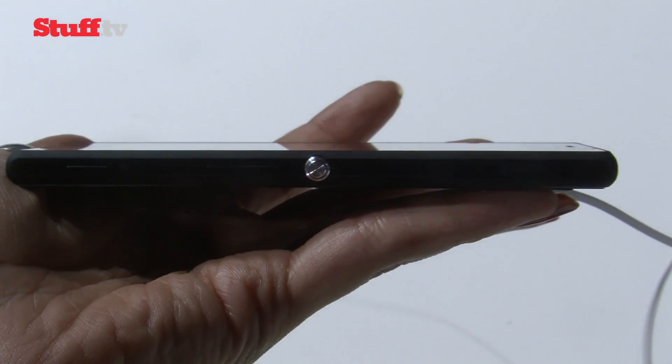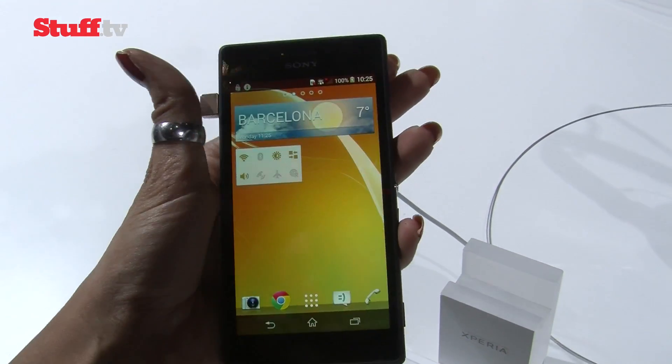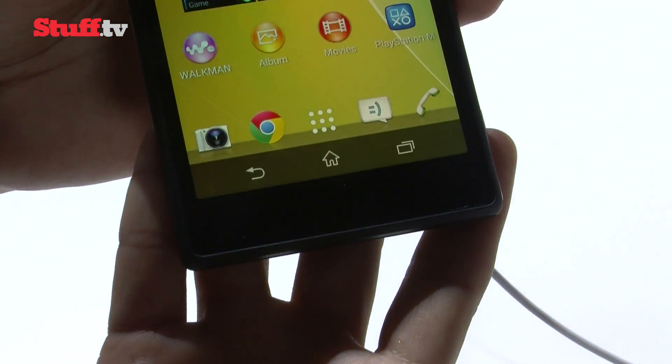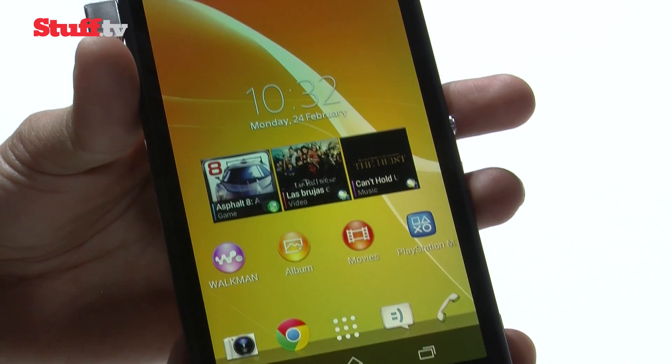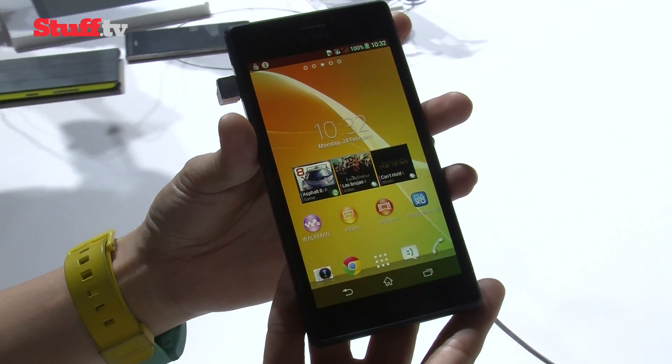So the Sony Xperia M2 is a solid, if unspectacular, phone that's up against some seriously tough competition, yet it still manages to tick a decent amount of boxes by offering respectable specs in exchange for a mid-range price tag.